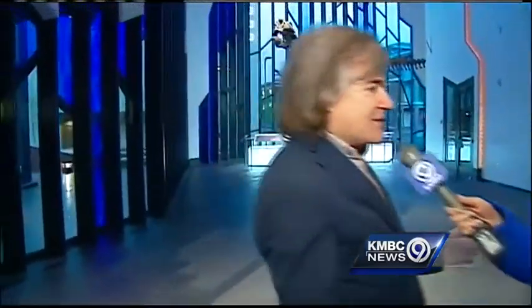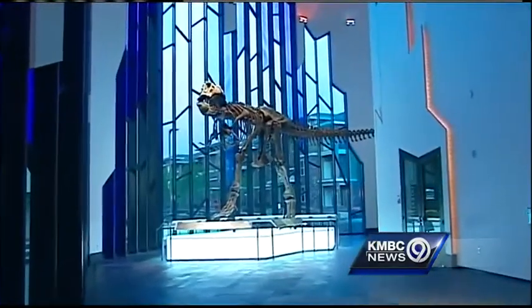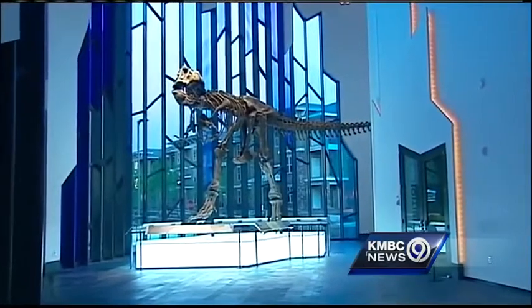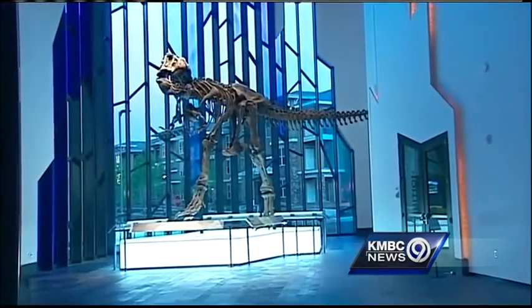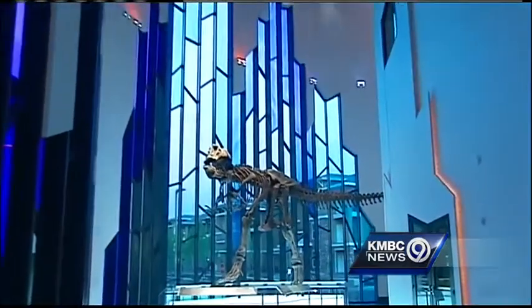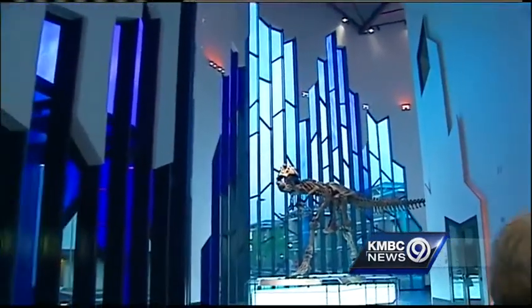Our museum has a very active traveling program which sends exhibits out on the road. We try to increase our scope and mission by doing that, teaching science in a very fun, interactive, and tactile way. Prairie Fire is an ideal venue for a lot of our exhibits to come through. Right now we have Water. Mythic Creatures is coming up, which explores the relationship between mythical animals and actual animals. We have a whole series of other exhibits that will be here over the next few years.